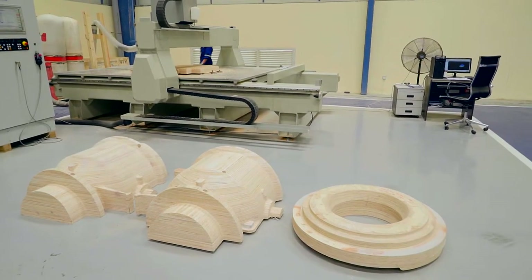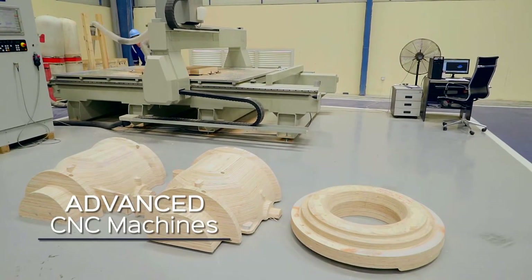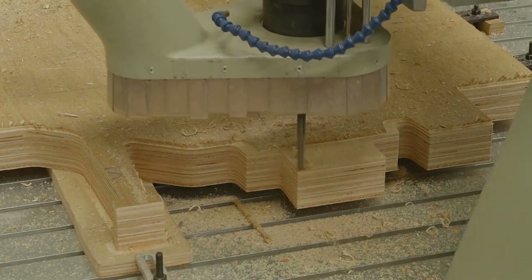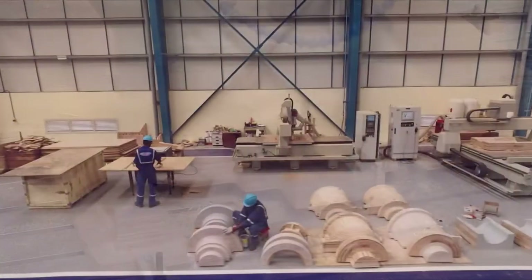The designs are directly routed to the in-house pattern shop where advanced CNC machines produce the patterns required for the next step in the process — casting.